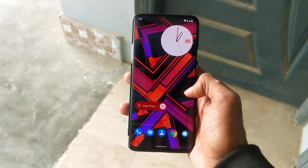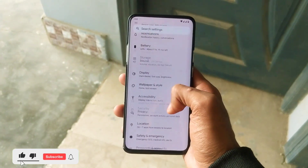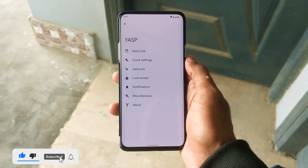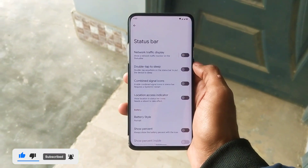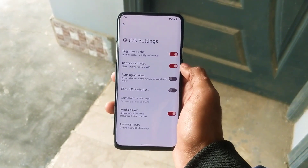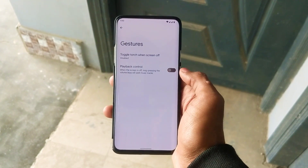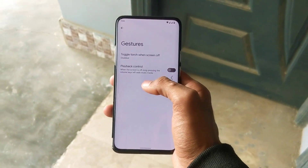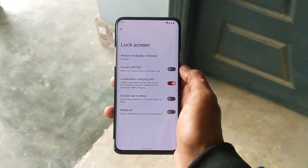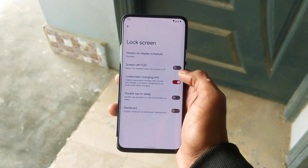This ROM doesn't have many customization features because it prioritizes stability over features, but a few handy features are available to customize — such as status bar customization, quick settings customization, a couple of gesture options, customization of the lock screen, and a few other features.